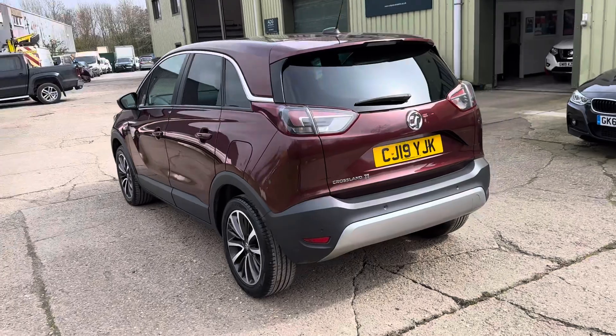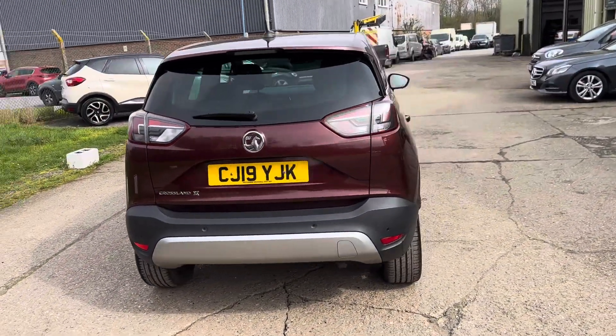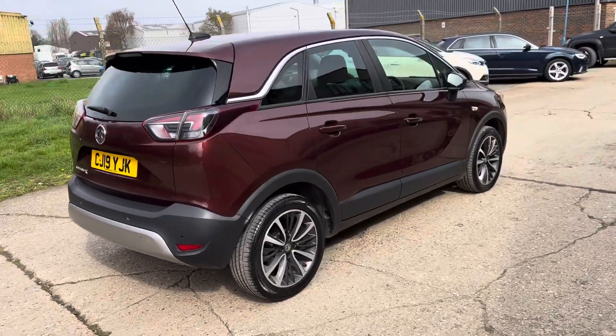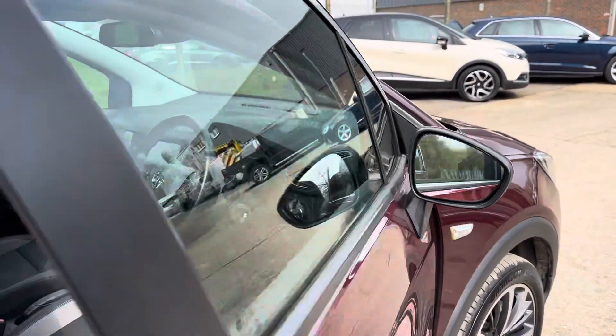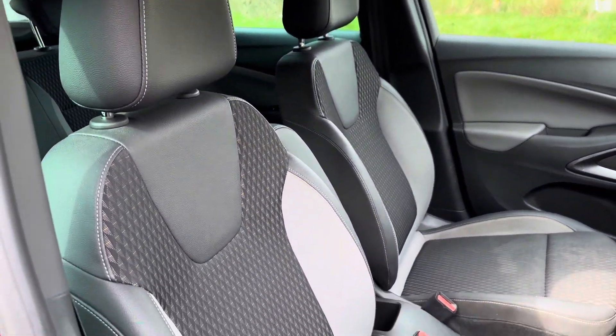The car features rear privacy glass, front and rear parking sensors, and a lovely service history — fully documented on the website. It comes with two sets of keys. Let's go and have a look at the interior, with its two-tone cloth upholstery.